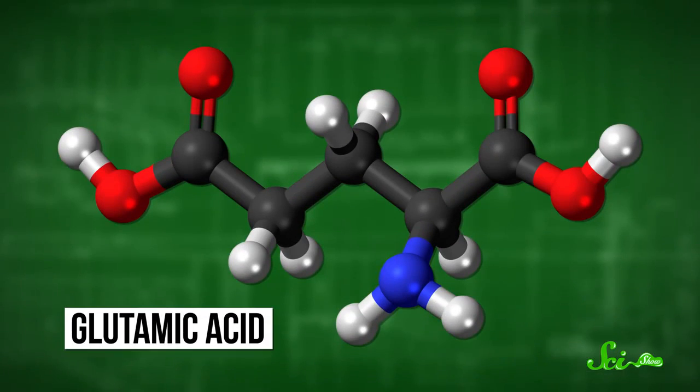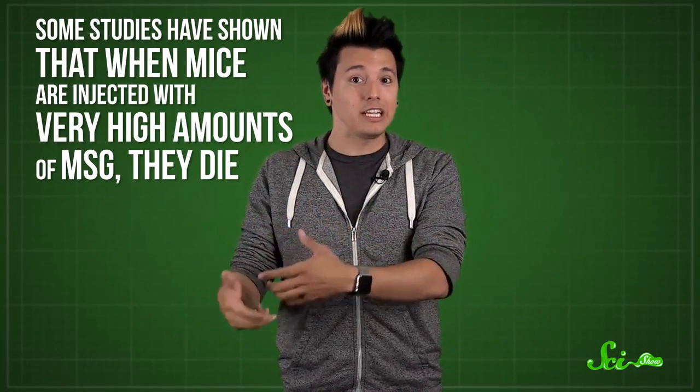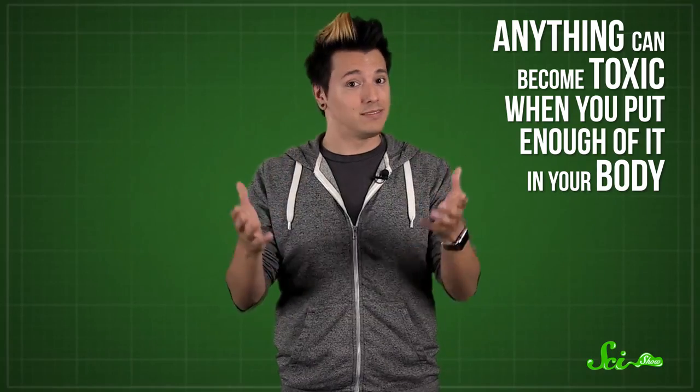A lot of people claim that MSG gives them headaches or that they're sensitive to it in some way. MSG is closely related to glutamic acid, an amino acid that acts as a neurotransmitter in a lot of animals, including humans. So researchers figured there could be a connection and kept doing studies to learn more. But so far, they're coming up empty. Some studies have shown that when mice are injected with very high amounts of MSG, they die. But scientists have reason to believe that humans and mice handle glutamates differently — and besides, anything can become toxic when you put enough of it in your body. Even water.